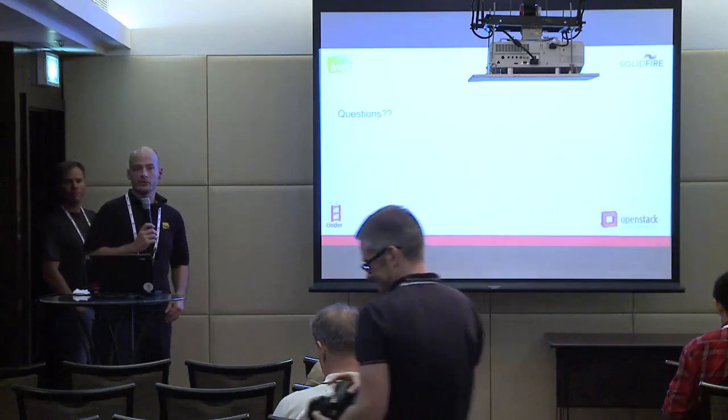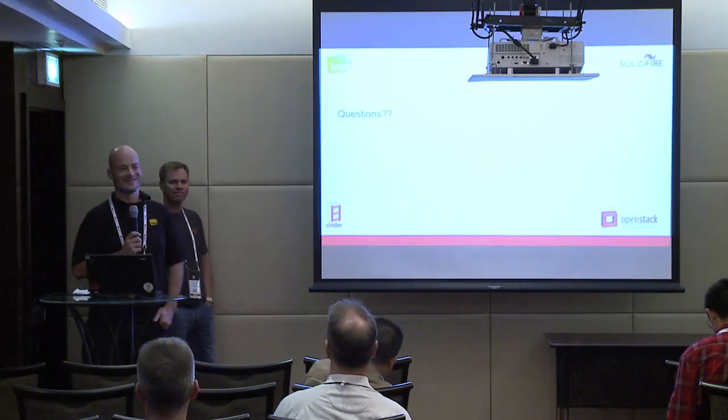So that's about it. Any questions? Thank you.